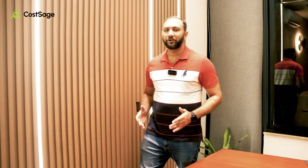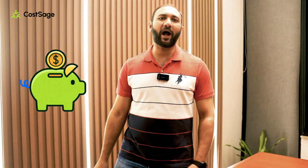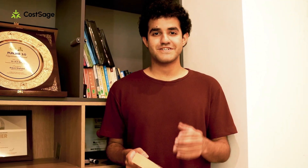Now let CostSage do its job. And here's the fun part — you don't pay upfront. You only pay from the savings you actually make. If CostSage doesn't save you money, you won't pay a single cent. Now clients are cutting thousands off their cloud bills.